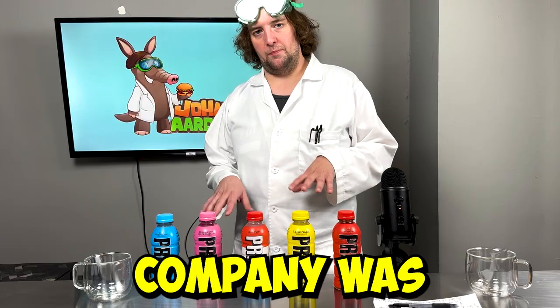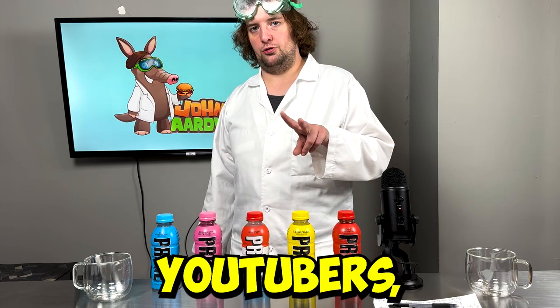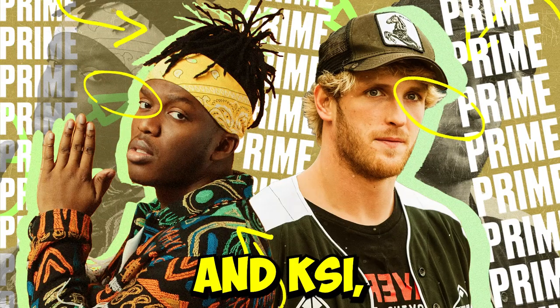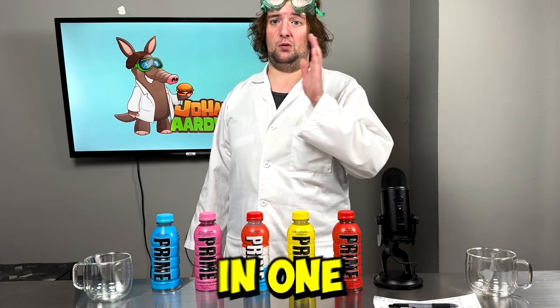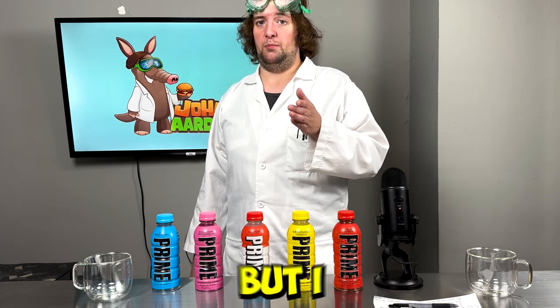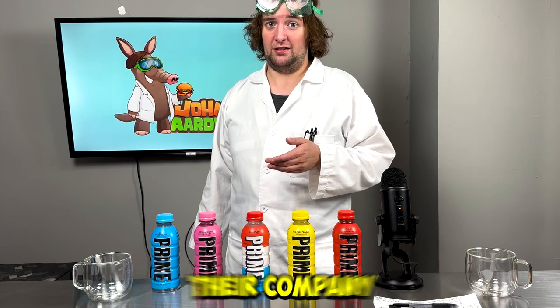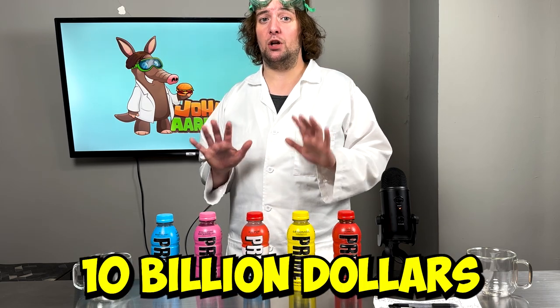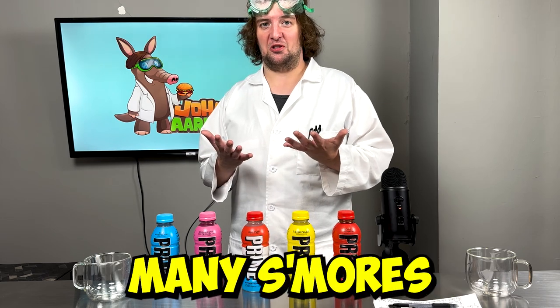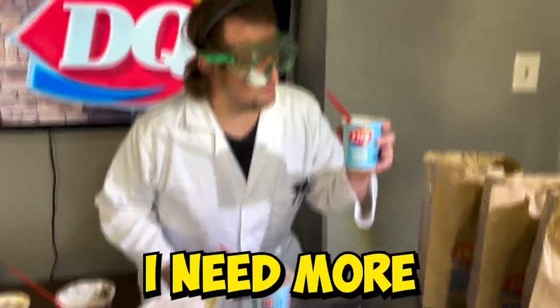This company was actually founded by two famous YouTubers: Logan Paul and KSI. Both of them do way too many things to be categorized in one category specifically. But I bet they're both happy campers because their company got bought by Coca-Cola for $10 billion. Imagine how many s'mores I could buy with that — I need more of the s'more! Alright, now it's time to try the Prime.